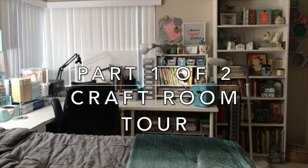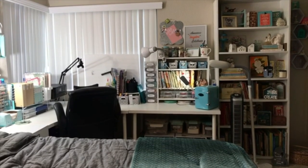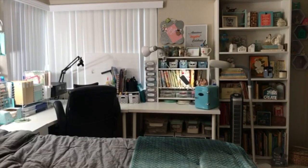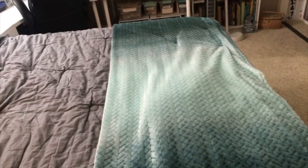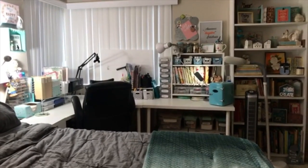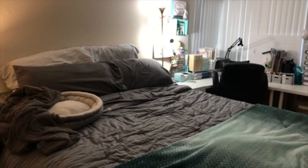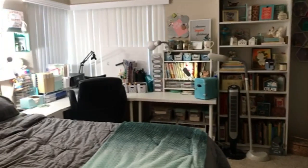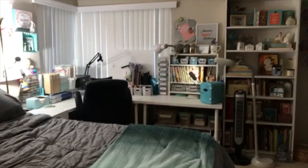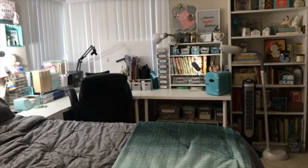Hello, my crafty friends! It's Crystal with Happy to Plan. I'm finally doing my craft room tour — I finally feel ready to show you my space. As you can see, I have my bed right here; this is my bedroom. I have a king-size bed, and I have quite a big bedroom, which is very conducive to having a nice big craft space.